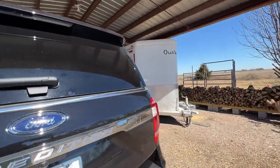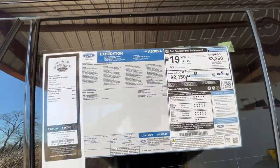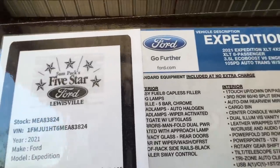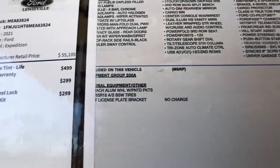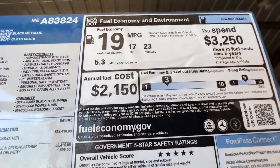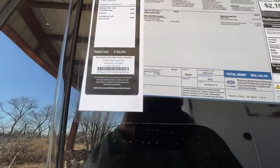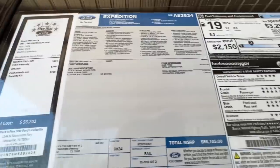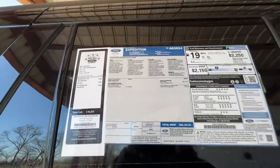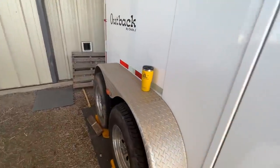I'll show you the sticker price one more time so someone can pause it and see all the upgrades. I don't know about 19 MPG — this thing was sucking the gas down. Total cost: $56,550, so they added about a thousand dollars in add-ons. Alright, Ford Expedition — that's my review.